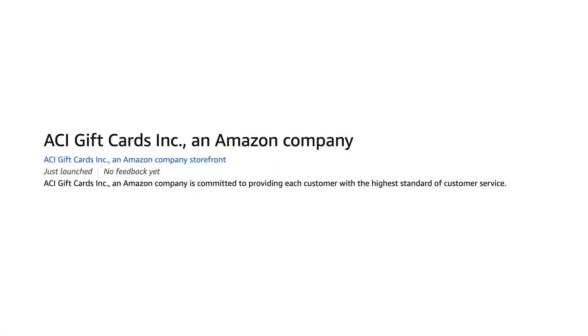It's pretty easy to find things Amazon sells directly. And when you look at Airbnb gift cards or other third-party gift cards, many of them are sold by ACI Gift Cards, which is owned by Amazon — making many gift cards, including Airbnb, eligible for this promotion.